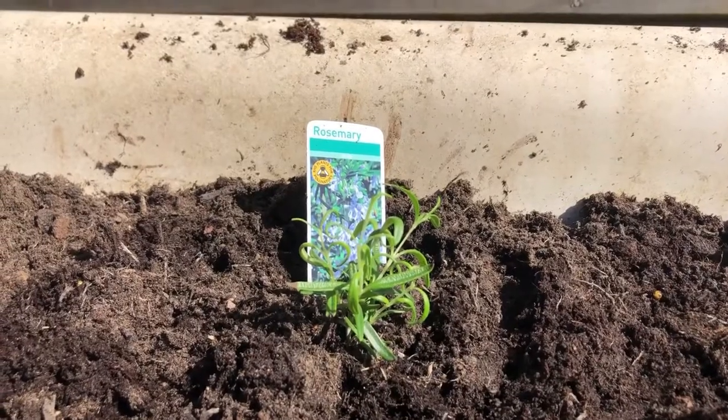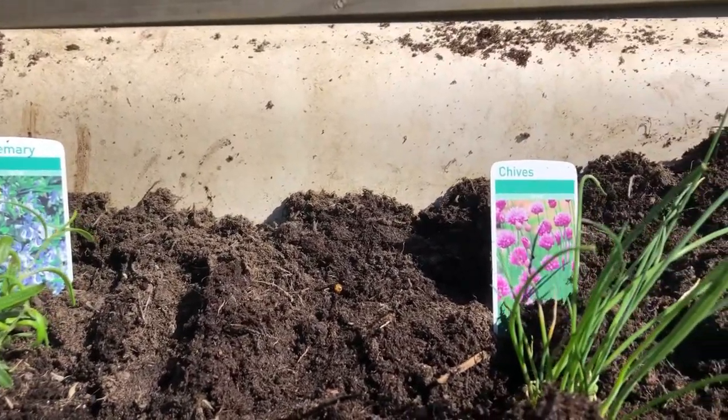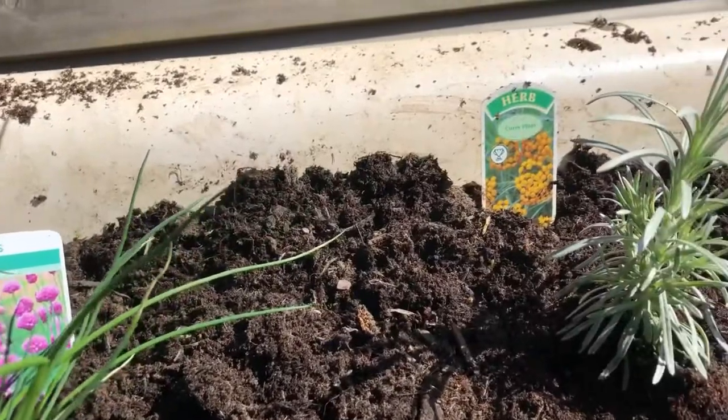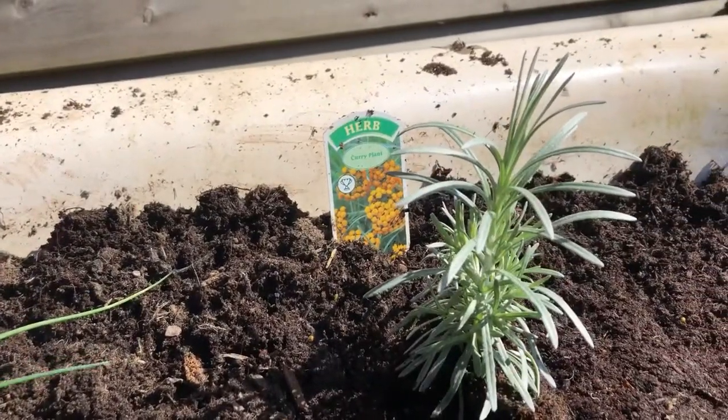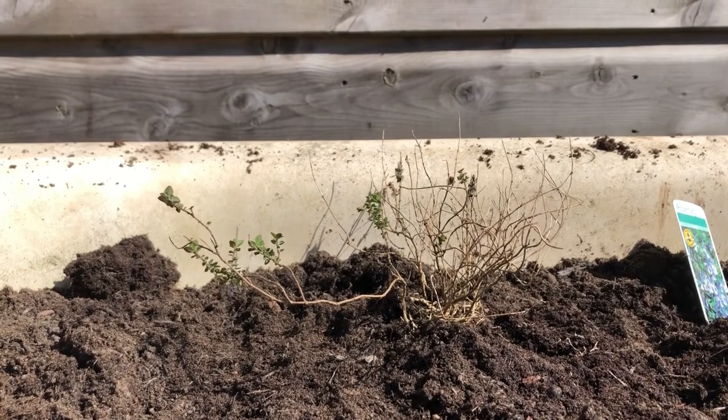We then planted the herbs along the back of the bath. Here's the rosemary — at this point it was already looking a bit sick, I don't know why. And then our chives as well, and our curry plant which was looking rather healthy. We also planted an old thyme which we weren't quite sure if it was going to survive or not.